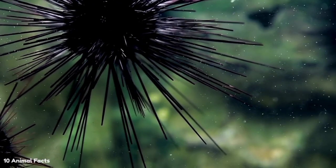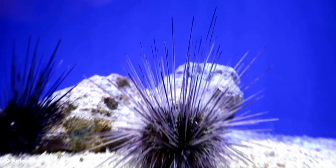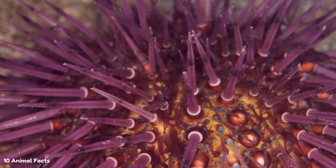Out of all the facts about sea urchins, this one can definitely save your life. If you ever see a flower urchin underwater, you better run.